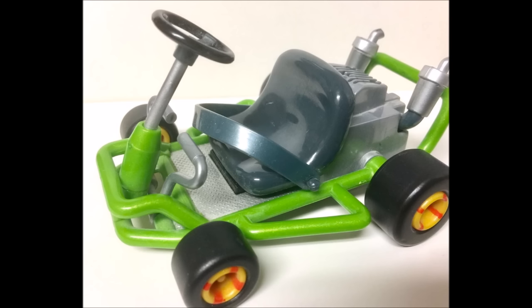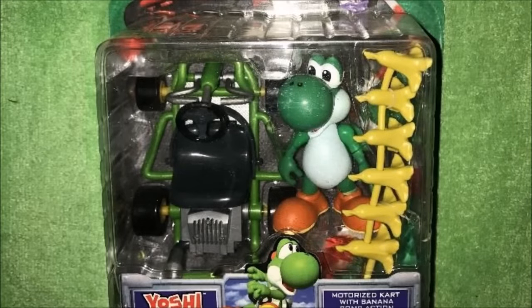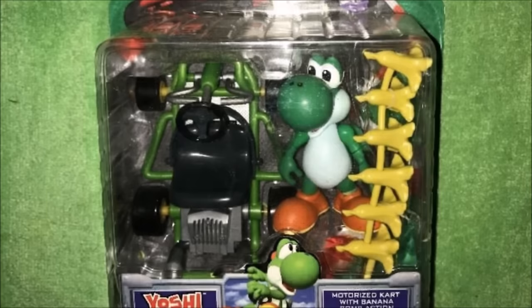Yoshi's cart is the same as Mario's except it's a light green color. All of the figures in this set pretty much come with the same identical cart, the only difference being the positioning of the hole for the item and the character's specific color. Yoshi's accessory is a string of bananas. One cool thing is that each individual banana can be separated from each other, and there's no limit on how many you can link together, so if you had a bunch of these you could make a huge chain of bananas. Interesting how they came in bunches of six, as that's not quite like the game.